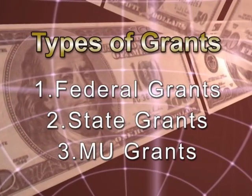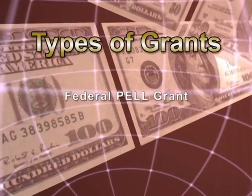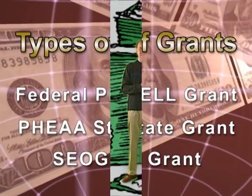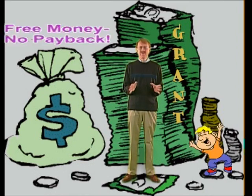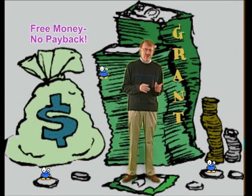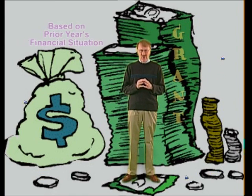There are three types of grants available to students: grants from the federal government, from the state government, and through the university. Anytime I use the word grant, that's the best type of financial aid a student can get, because a grant is free money — money you're not paying back like a loan, money you're not working for like a job. Grants are truly the best type of financial aid: free money based on the prior year's financial situation.